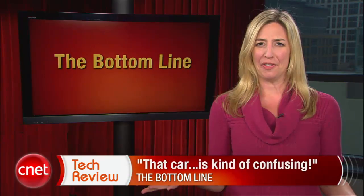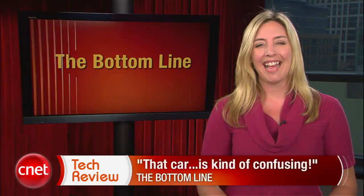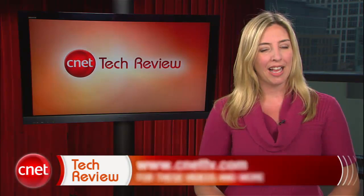The bottom line this week? That car is kind of confusing. I mean, I'm sure once you're driving it, it will all just seem normal, but B-mode? Really? Is this what the future looks like? That car doesn't even fly. And that's it for this week, everyone. We'll be back next week with a brand new CNET Tech Review, and until then, there are tons of great videos available every day at CNETtv.com. See you next time, and thank you for watching.